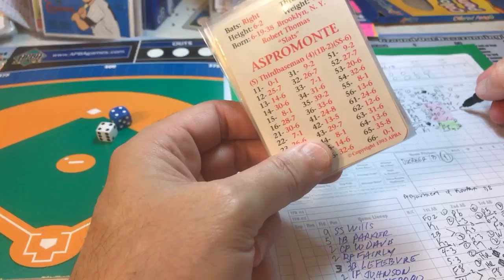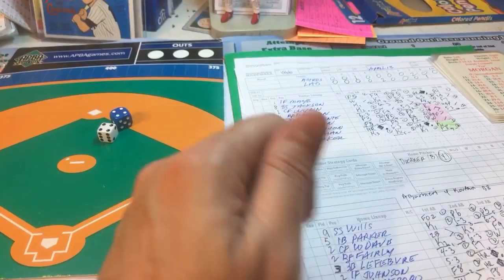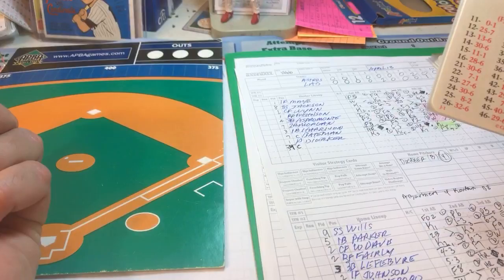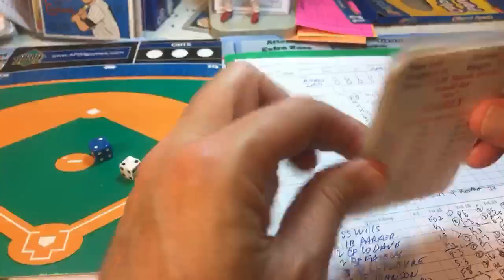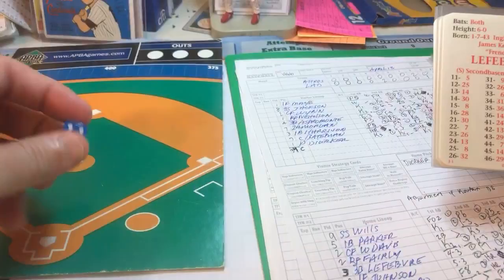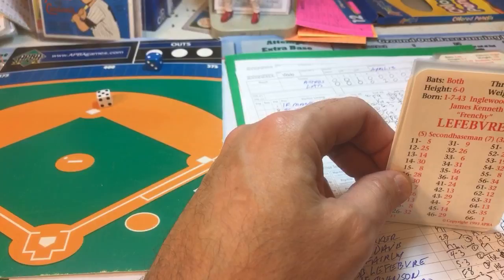Bottom of the tenth — Parker, Davis, and Fairley due up. Parker grounds out to shortstop, one down. Davis gets a 22 — line drive base hit. Fairley, with Davis on first, hits a 21 — lifted to shallow left, Mays makes the running catch for out two. Lefevre, 0-for-4, gets a 25 that gives an eight — ground ball to third for out three. We go to the 11th inning, still three-to-three.